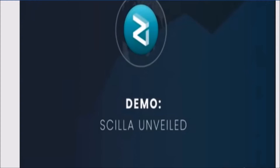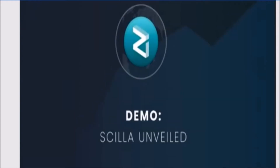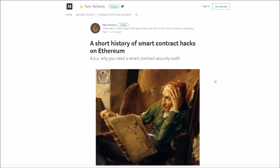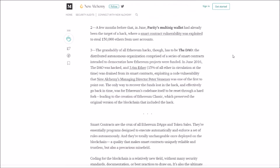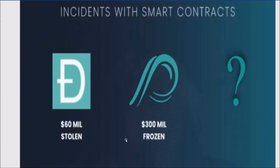Scilla is a new smart contract language built especially for Zilliqa. Scilla was built with safety and security at the core. There have been incidents of hacking of Ethereum smart contracts — one of the most popular hacks was with the DAO, where the hacker was able to steal about $60 million worth of tokens.